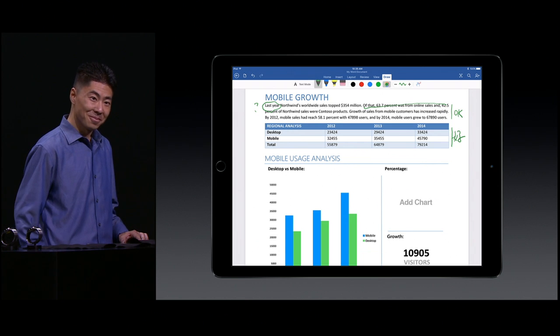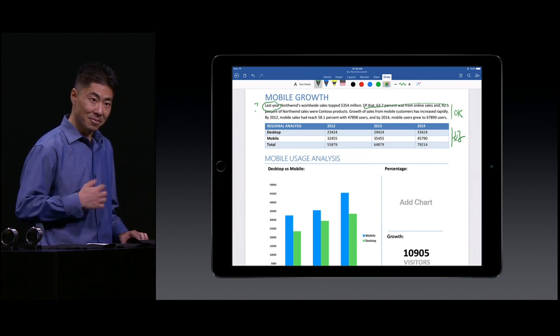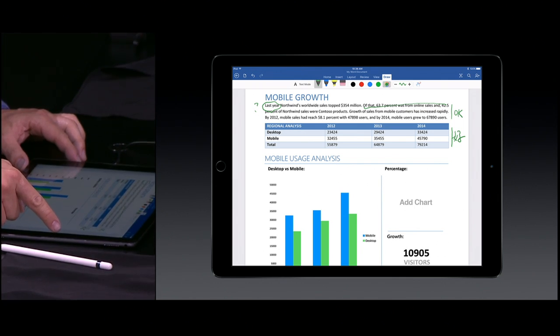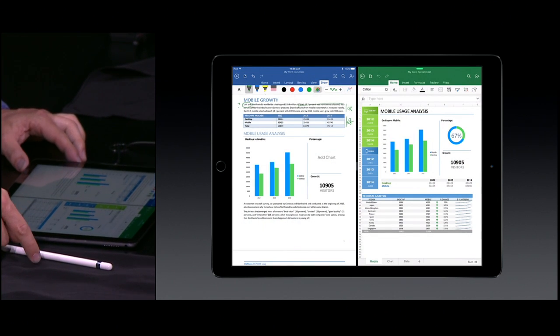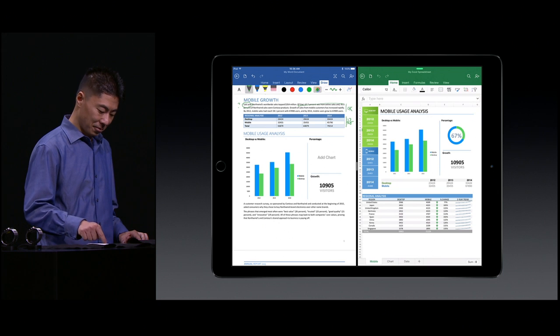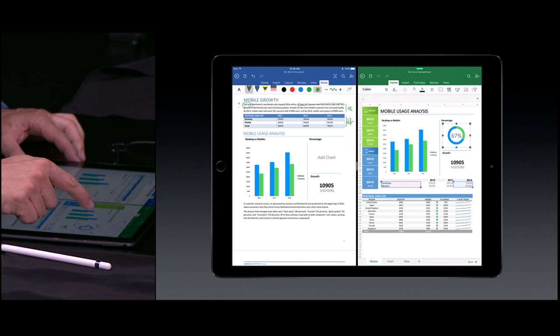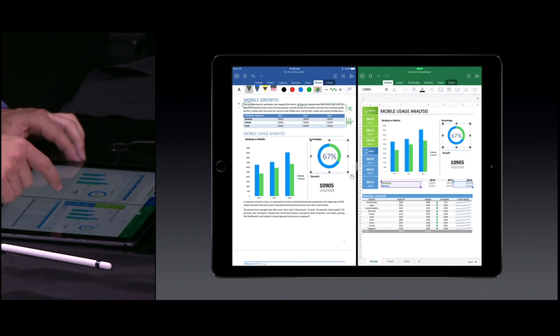Because Office is built for teamwork, all of these changes are stored in the document itself and can be viewed on any Microsoft Office application on any device. The next thing we want to do is add a chart to our document, and we've started the chart in Excel. We'll take advantage of iOS 9's multitasking capabilities — with a quick swipe we can have both Word and Excel on the screen at the same time. For Office, the document is king, so having these two applications side-by-side is a huge productivity boost, allowing us to copy and paste a chart into Microsoft Word.